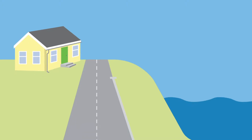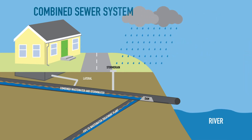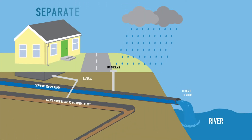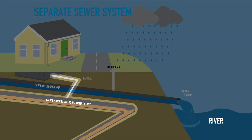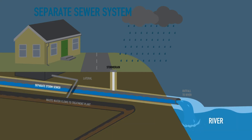Depending on where you live, your property uses either a separate or combined sewer system. In a combined sewer system, stormwater and wastewater are collected in the same pipe and routed to a treatment plant. In a separate sewer system, stormwater and wastewater are collected in two different pipes. Wastewater goes to a wastewater treatment plant and stormwater flows to nearby rivers and streams.